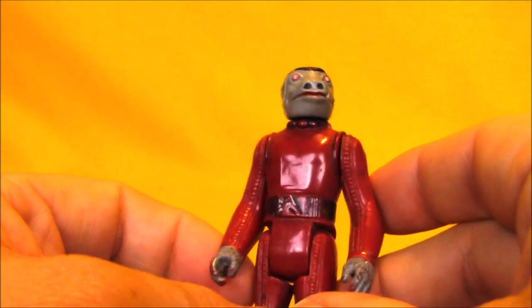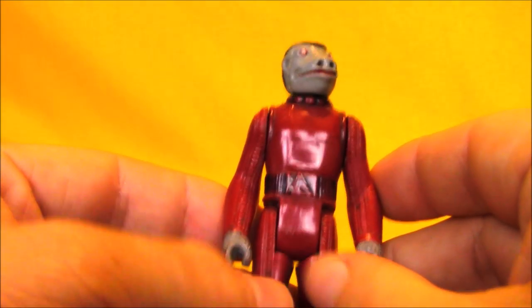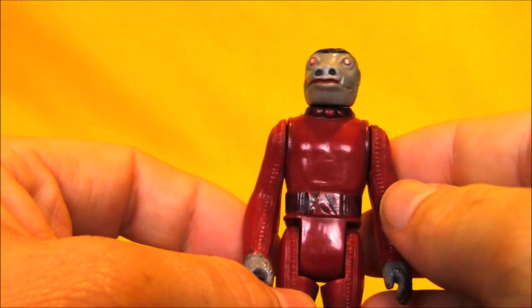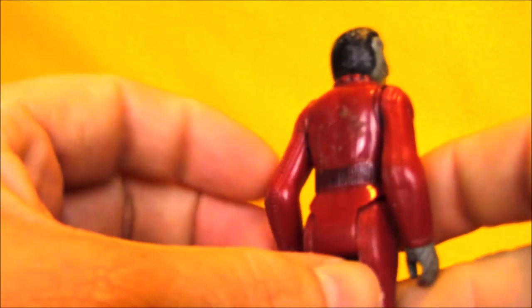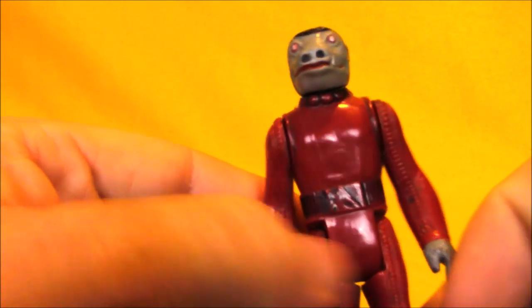I bought one beat-up Snaggletooth at this show. I've got a Snaggletooth collection going — if I can buy them for under five bucks, I do. This guy was four dollars, he's very worn, his belt's pretty worn and his toes are pretty worn. But I'll love him and he can go on my shelf.